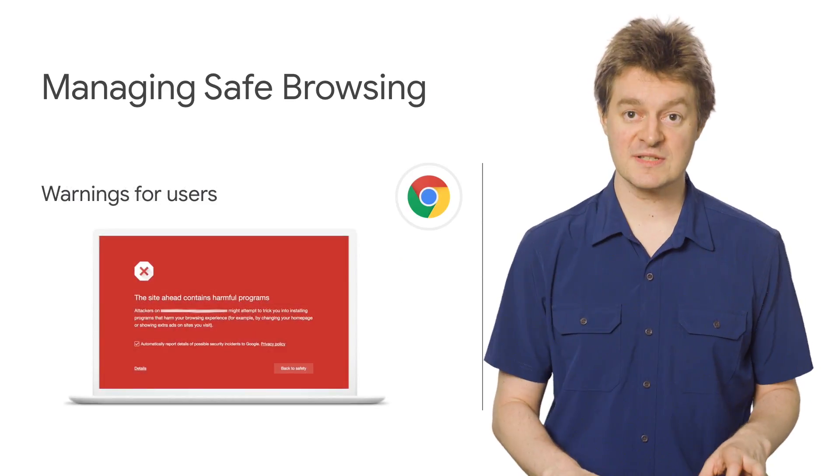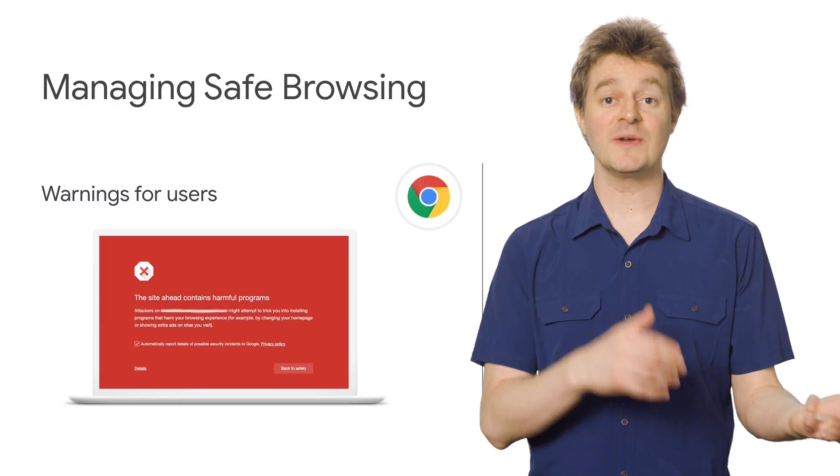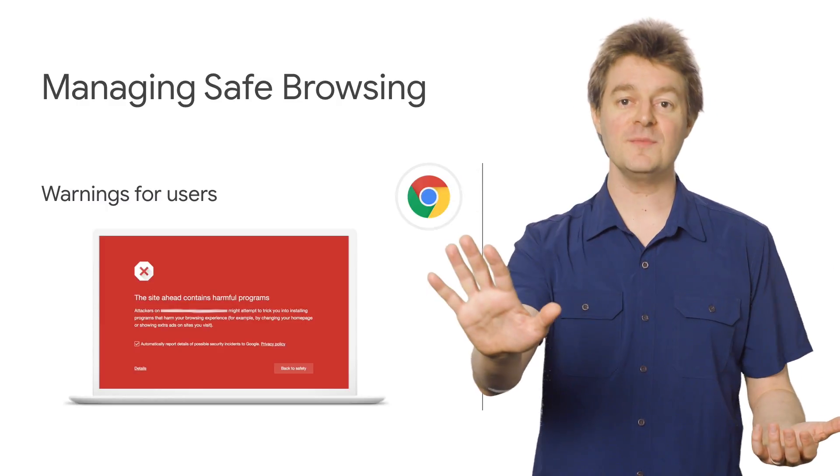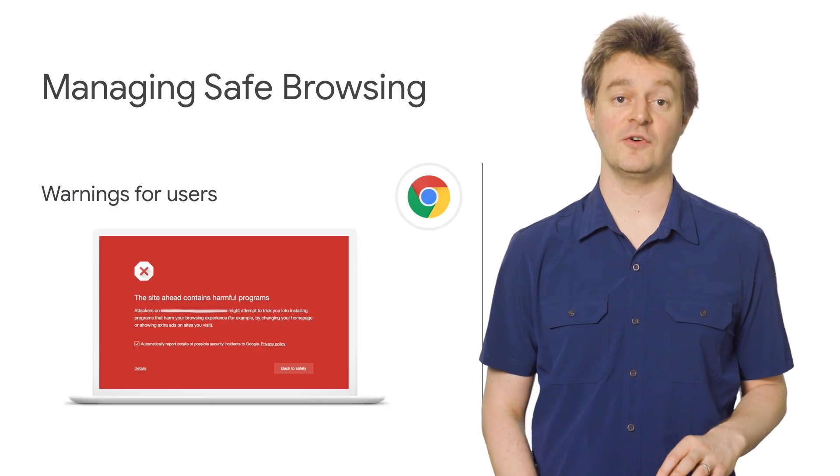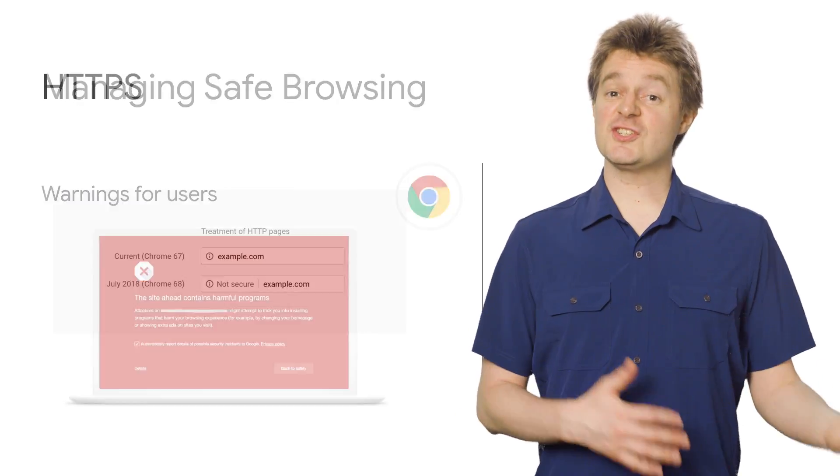To keep your password safe, you can use Password Alert, which can notify admins when an internal password has accidentally been used for an external site. This helps fight phishing and password sharing vulnerabilities.